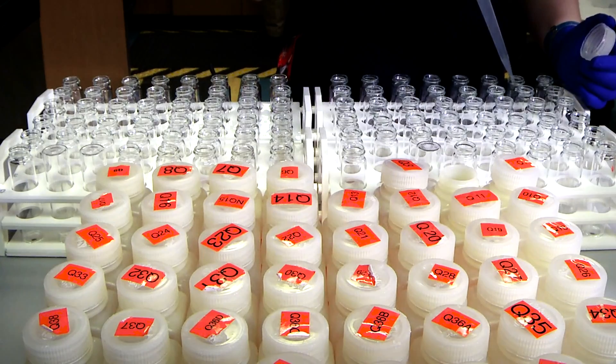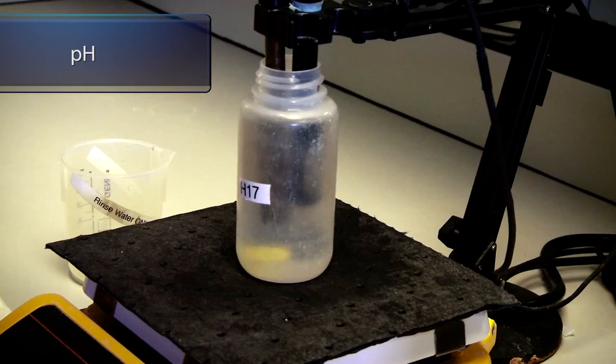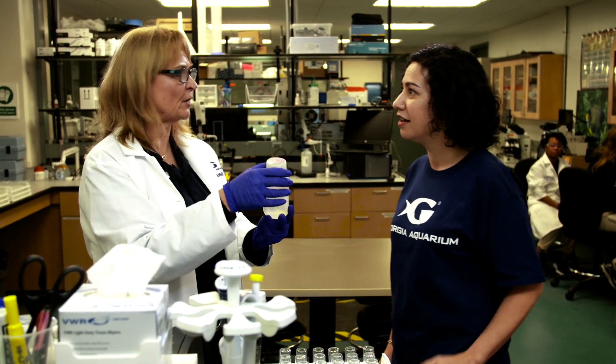Hi Mesa! Susan explains we're in the middle of the water quality lab at Georgia Aquarium, where all the water gets tested. This lab runs over 5,000 tests each week, testing for things such as pH, alkalinity, and temperature. Nobody comes to the aquarium to see the water, and yet if the water weren't perfect, there'd be an issue. Mesa hands over the sample from Tropical Diver, and Susan suggests they start with the phosphate.